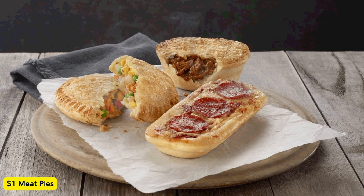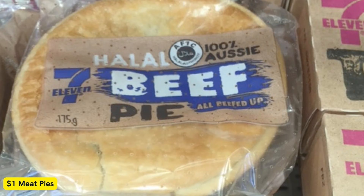You'll need to be a My7Eleven member to take advantage of this deal. Just hop onto the app and activate the offer before stepping into your local store, and you should be sweet. Once there, you can choose from the following meat pie varieties.